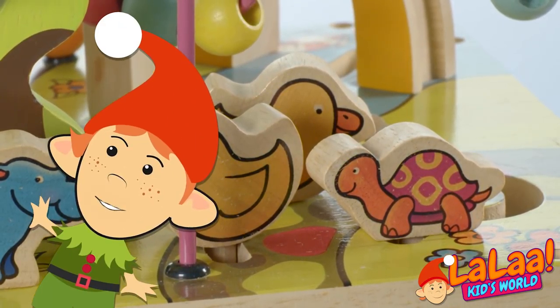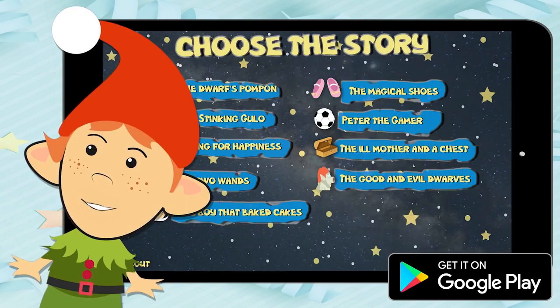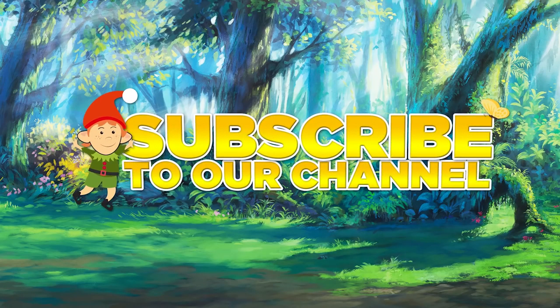See you later. If you like our stories, check out our Lala app and find much more. We'll be right back. Bye!